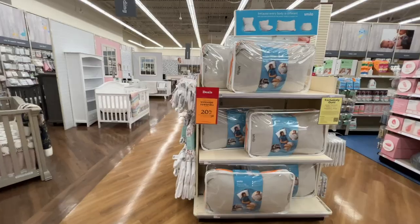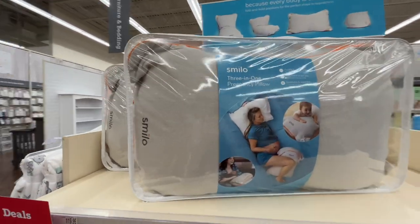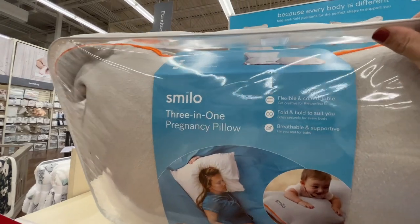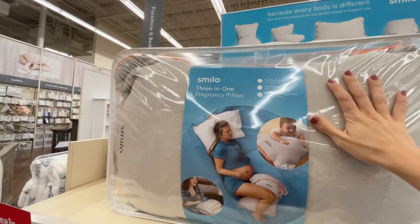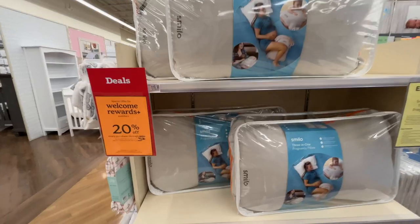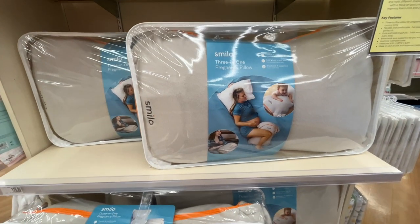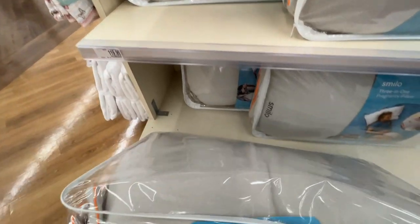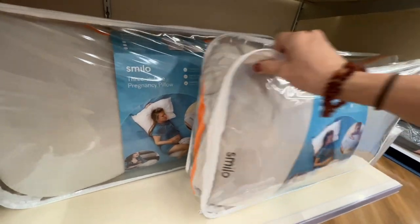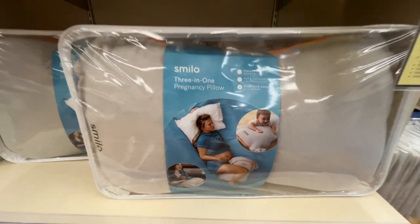There's a 'Vasavas' Smilo three-in-one pregnancy pillow for $120. I'm confused — it's just a pillow but it's $120 and claims to be a transformer. Apparently you open the zipper and there are multiple configurations inside. I'm going to keep walking.